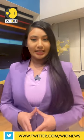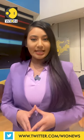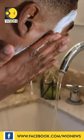As soon as you get home, double cleanse. First with an oil-based cleanser and then with a water or gel-based cleanser.